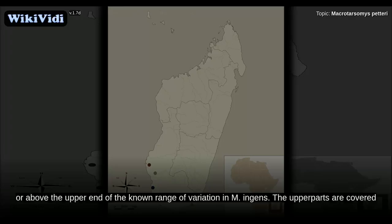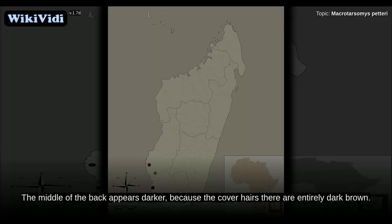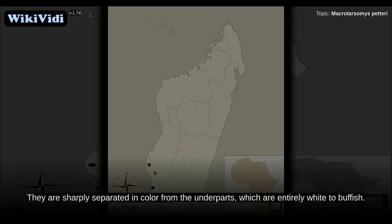The upper parts are covered with soft, short brown fur. Most cover hairs are dark brown for the two-thirds closest to the base, then light brown with a short dark brown tip. The middle of the back appears darker because the cover hairs there are entirely dark brown. The hairs are six to eight millimeters long on the shoulders and seven to nine millimeters on the back. The guard hairs on the flanks lack entirely dark cover hairs and are slightly lighter than the rest of the upper parts.